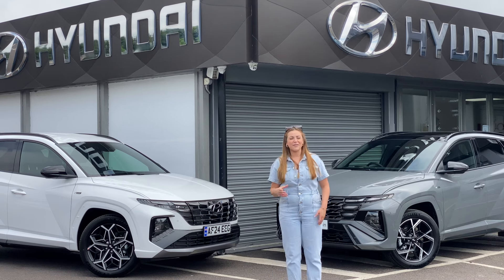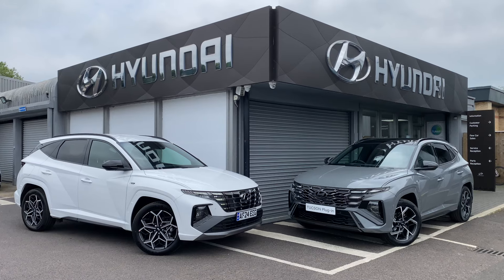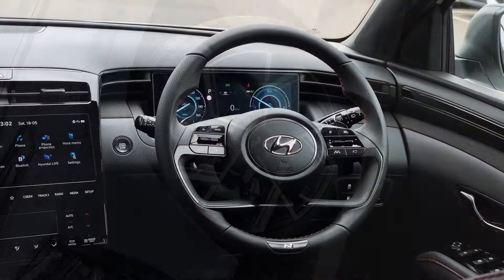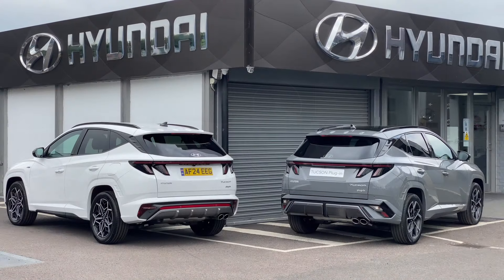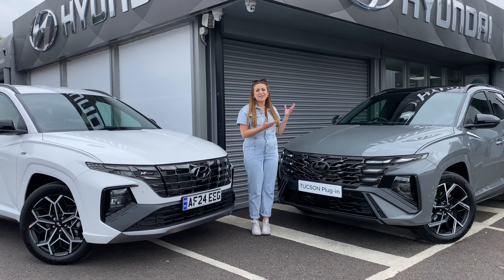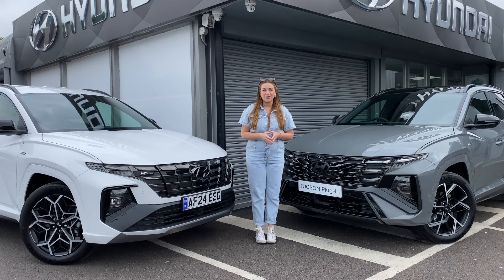I know what you're thinking — it doesn't look like a lot, but most of the serious changes have been on the interior. Both of these cars I have here are the sporty N-Line trims, although the new model is the N-Line S, so it sits at the top of the range. Changes to the exterior are very minimal, but you must admit not much needed to change — it was a very good looking car.